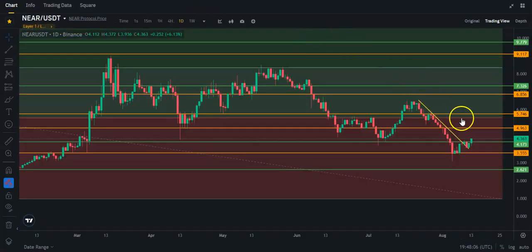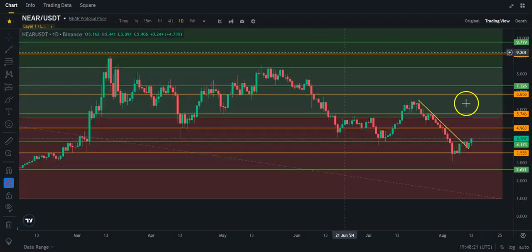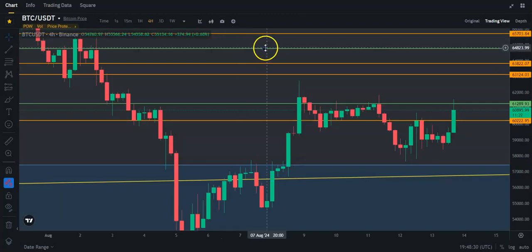Near Protocol could easily come up to $5 and may even get up to the top of this Fibonacci. If we do see a couple thousand dollar surge with Bitcoin, you can expect Near probably to at least get to $5, maybe $5.50. Anyway guys, that's all I've got for Near and Bitcoin at the moment. Be watching tomorrow, and if you like this video, like, subscribe, activate the bell, and I'll see you in the next one.